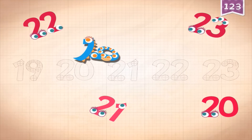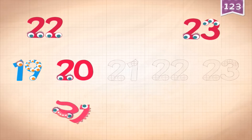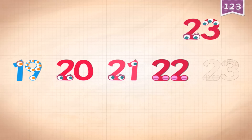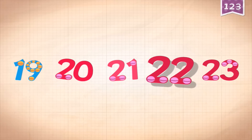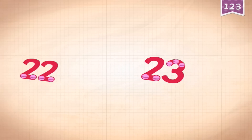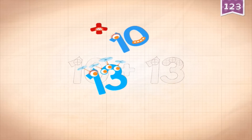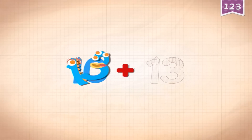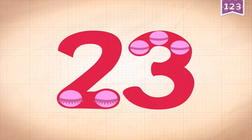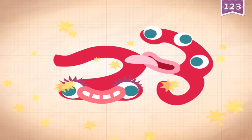Each number is quite similar in the way you play it - you drag the numbers into the spaces: 19, 20, 21, 22, 23. Then it shows the maths: 10 plus 13 equals 23. Touch the monster to make 23!